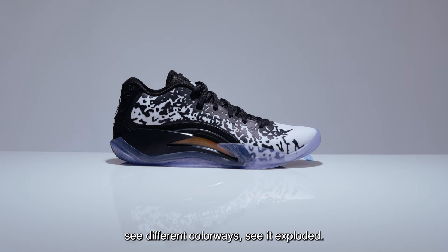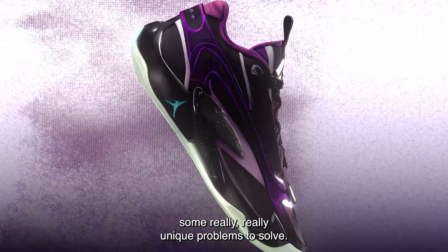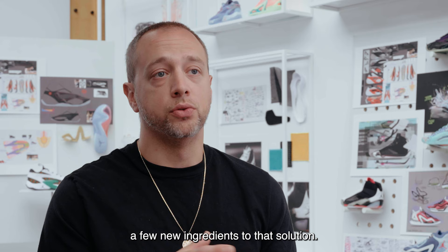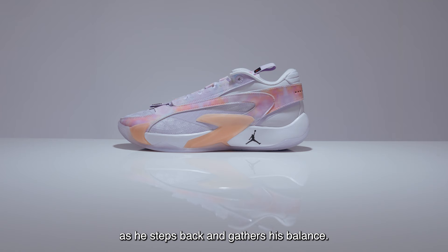It's been a blast working with Luca. He has presented some really unique problems to solve. On the one, we were focused specifically on his step back jumper. As we created the two, we focused on adding a few new ingredients to that solution — adding Cushlon foam allows for a smoother transition as he steps back and gathers his balance.